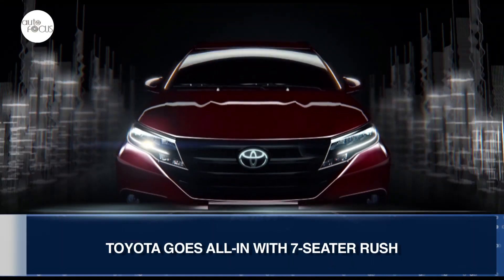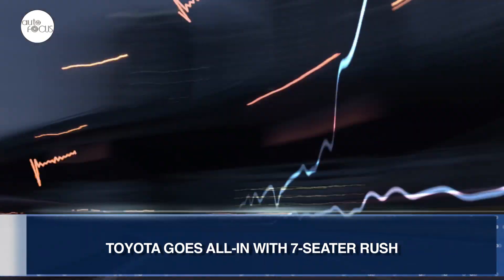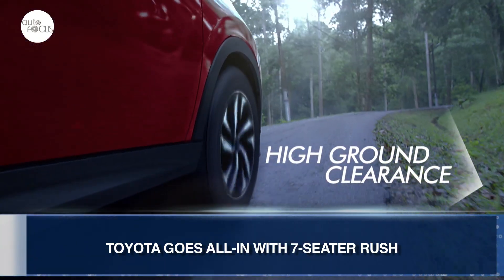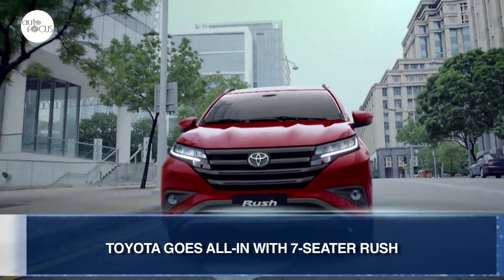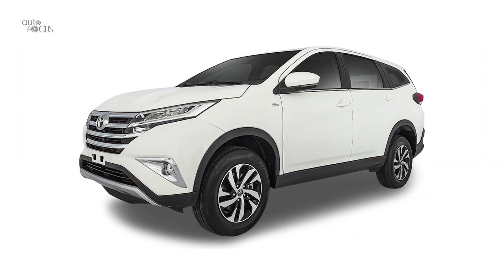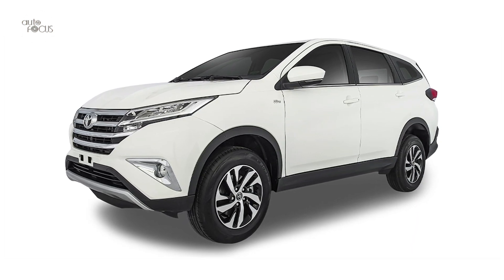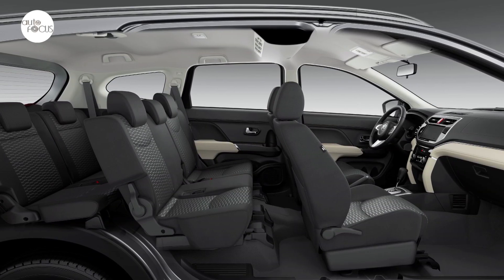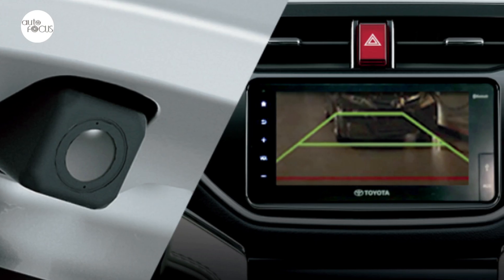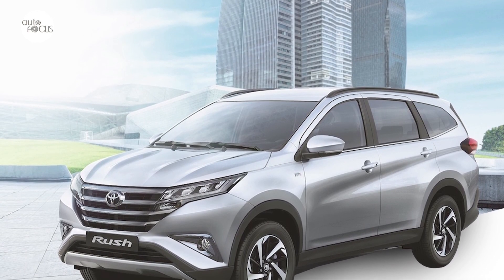Toyota Motor Philippines is going all-in with its bets in a bid to win perhaps another triple crown in sales, even in the year of the pandemic. These bets include the refreshed Rush lineup. Interestingly, the E-grade variant of the Rush has gotten the most number of upgrades. The Rush E now comes with three rows of seats for seven, as well as a reverse camera — meaning Toyota now offers an all-seven-seater Rush lineup.